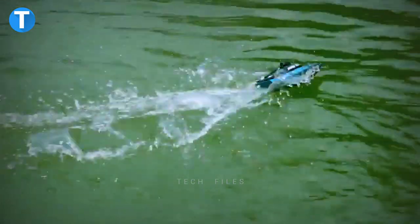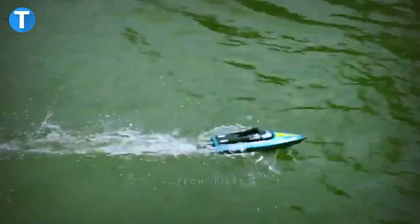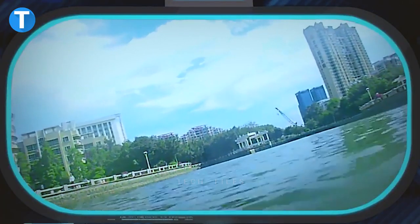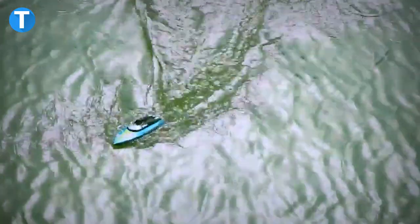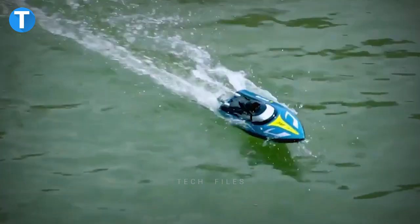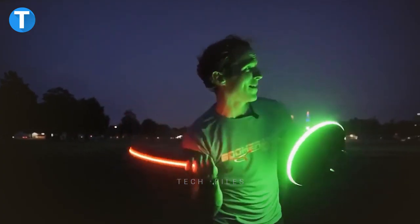JJRC S4. Enjoy moments of happy water play with the JJRC S4, a remote-control boat with a waterproof design. After throwing the boat into the water, you can control its speed, turns, and other functions from wherever you are. The 720p HD camera gives you a better view of your journey, and the system is also compatible with augmented reality goggles. A 600 mAh lithium polymer battery runs the boat for about eight minutes, with a 120-minute recharge time.